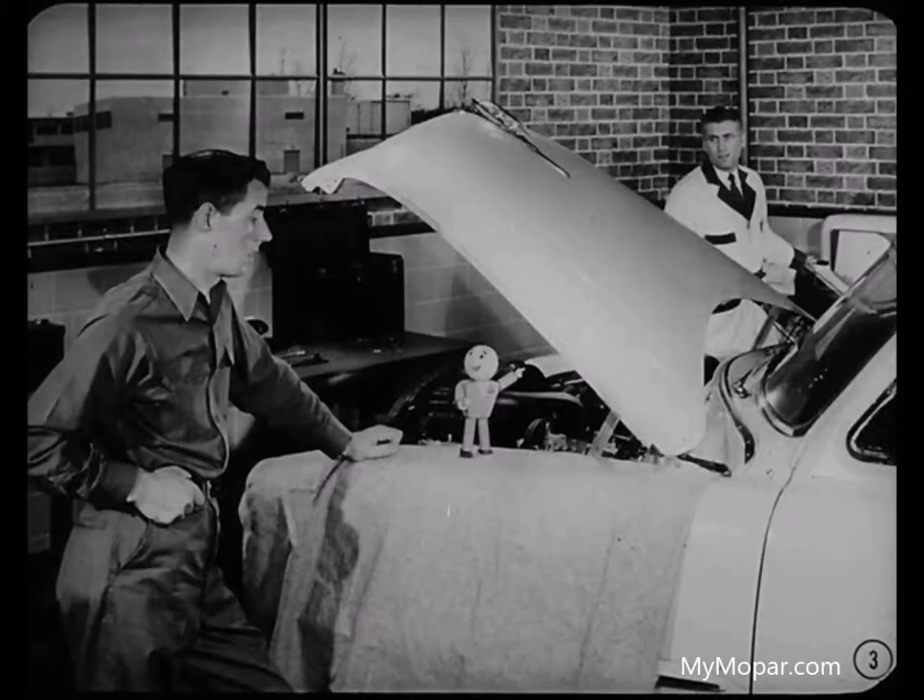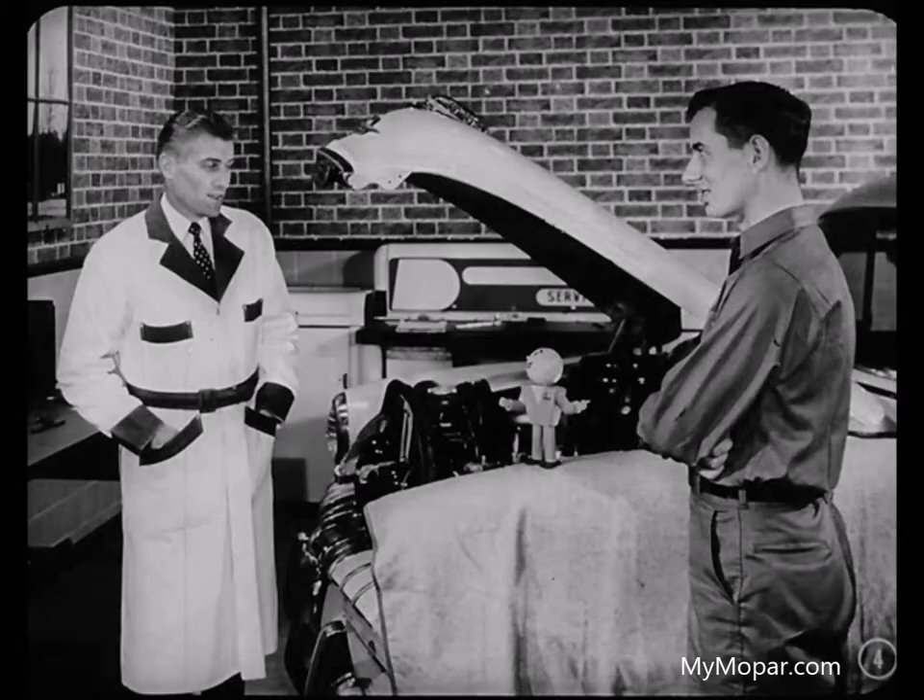You know, Tech, I've been thinking some more about electrical fundamentals. Just how does electricity actually operate the various electrical units in the automobile? Magnetism. Suppose I call Paul over and we'll tell you all about it. Hey, Paul! What's up, Tech? Jim here wants to know how magnetism is put to work in the automobile electrical system.